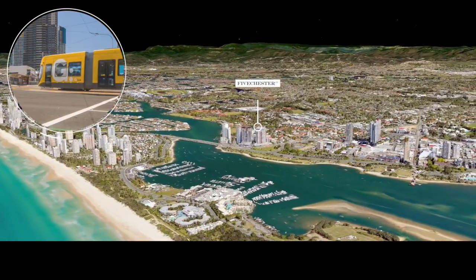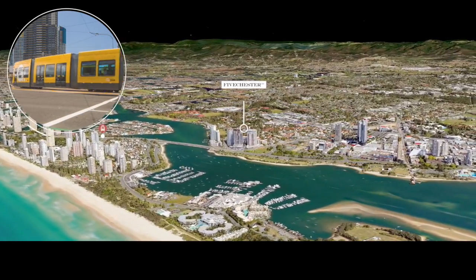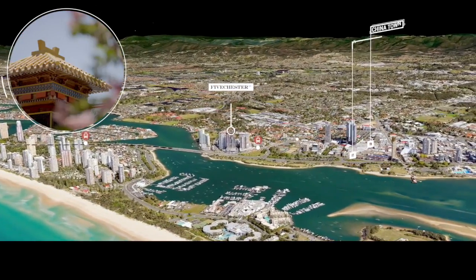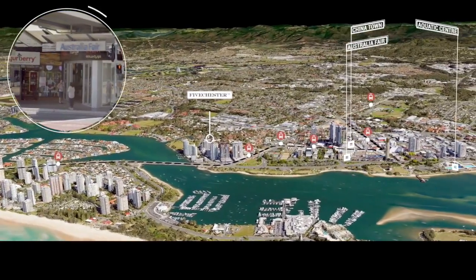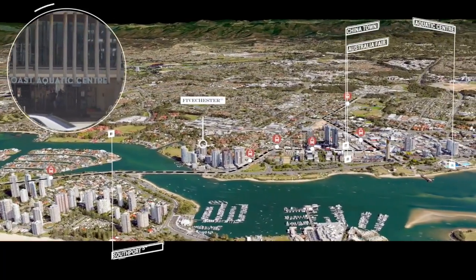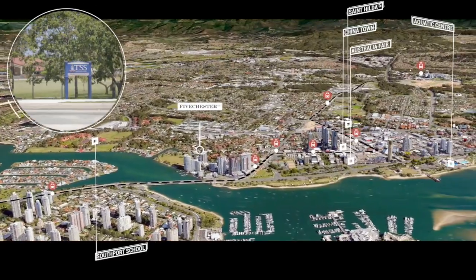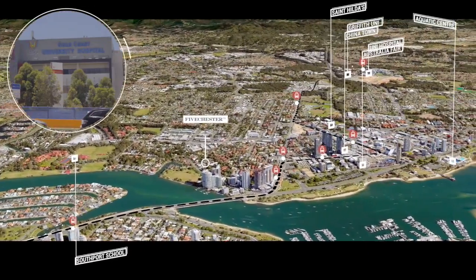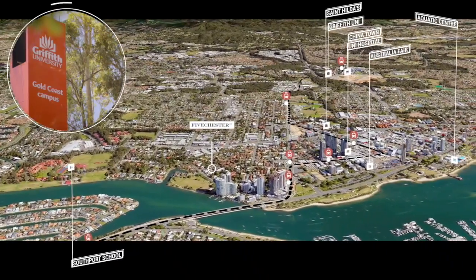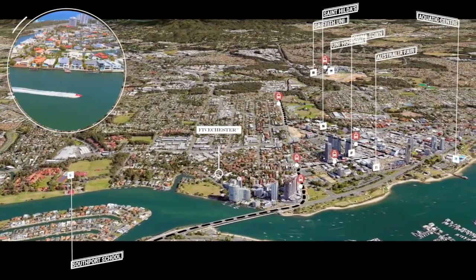Walking distance to bus and light rail station. Adjacent to Chinatown, Australia Fair Shopping Centre, world class Gold Coast Aquatic Centre, the Southport School, St Hilda's School, University Hospital and Griffith Uni. The best of the Gold Coast is all within close proximity.